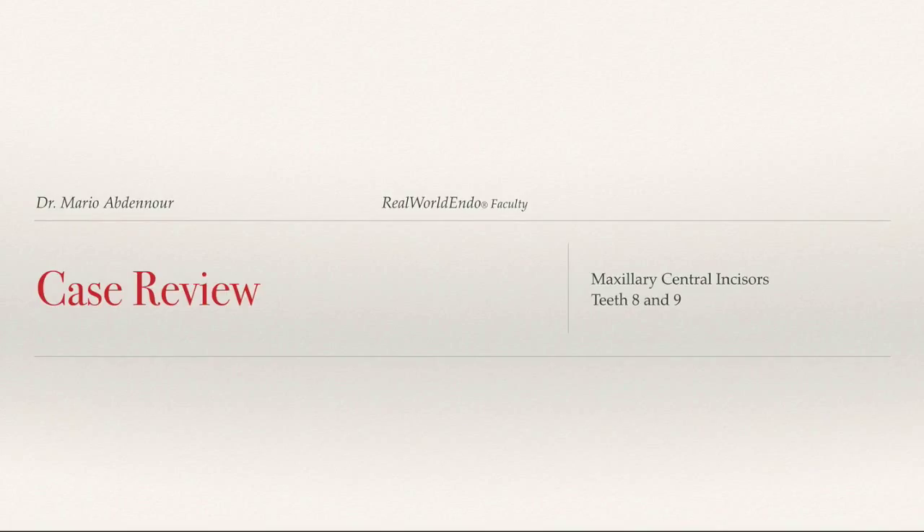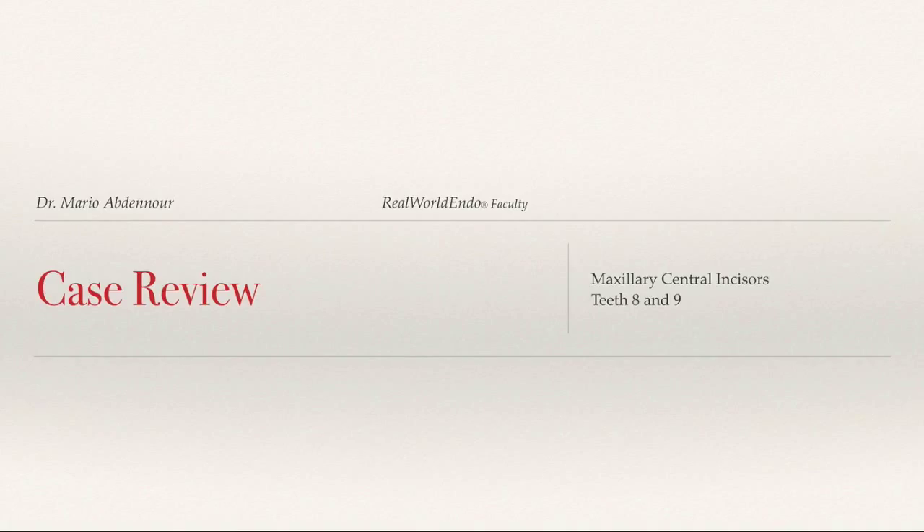Thank you Ali, it's a pleasure. It seems like the case that you have for us today involves teeth number eight and nine. Can you tell us a little bit of background about this patient? Well, it's an eight-year-old patient that suffered trauma. When he came to the office he had swelling and a little bit of symptoms as well, and we determined that the diagnosis was necrosis.